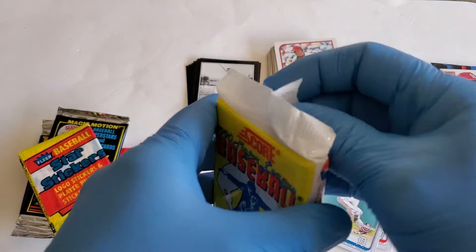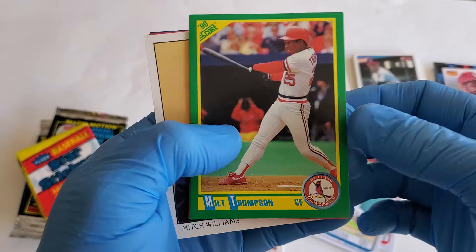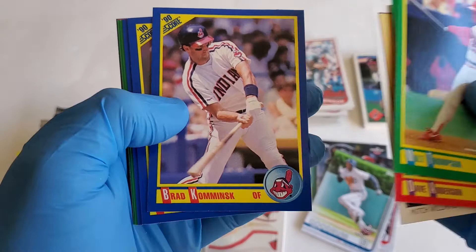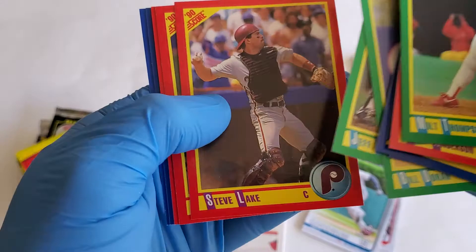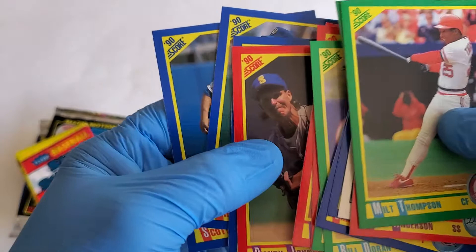Let's jump into our 1990 Score pack. We got Milt Thompson, Dave McGodden, Dave Anderson, Mitch Williams, Eric Show, Chris James, Won Samuel, Bill Duran, Jeff Blazer, Steve Lake, David Cone, Randy Johnson, Billy Bates, and Scott Coolbaugh. These are your 1990 rookies.